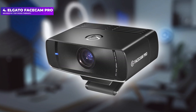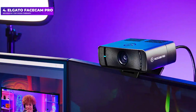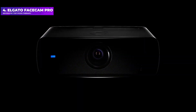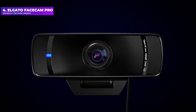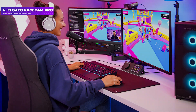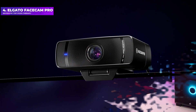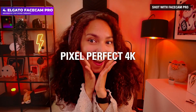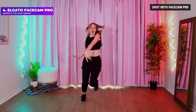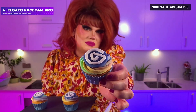Number 4: Elgato Facecam Pro. Like most ultra-high-res 4K webcams, the Elgato Facecam Pro isn't for everyone. Remember that web conferencing apps such as Zoom, Microsoft Teams, and Google Meet limit your outgoing stream to 720p or 1080p at most. The Facecam Pro is not only capable of producing a high-res 4K image, it's able to output a 4K stream at 60fps. Other 4K webcams max out at 4K/30fps, making the Facecam Pro the first and only webcam capable of 4K/60fps streaming.